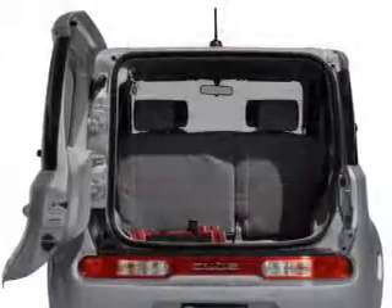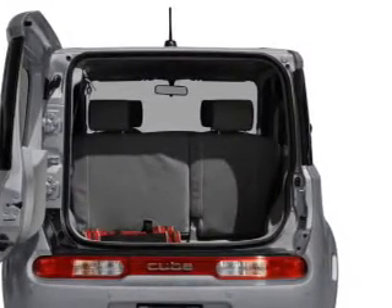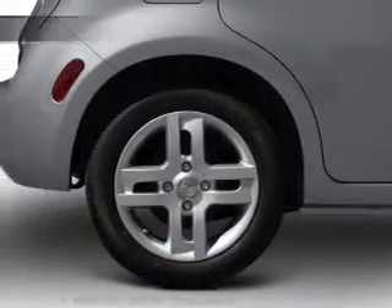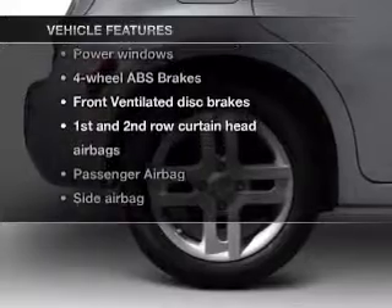Premium wheels lend a distinctive appearance. Treat yourself to a premium sound system. The anti-lock braking system will keep you safe on the road. And with these notable features, you won't want to miss out on the opportunity to own this amazing ride.